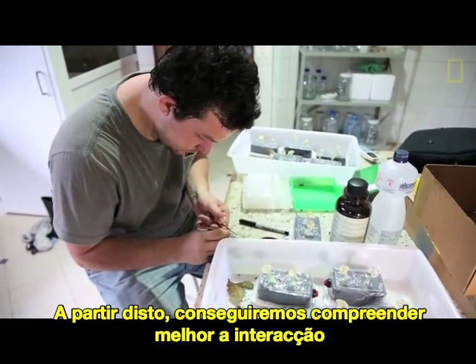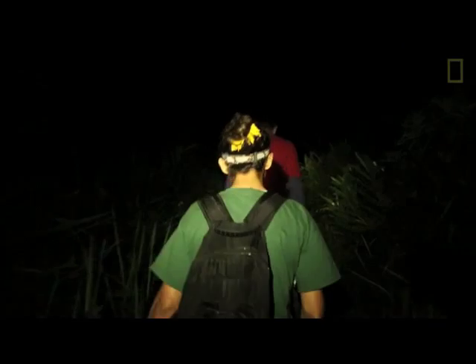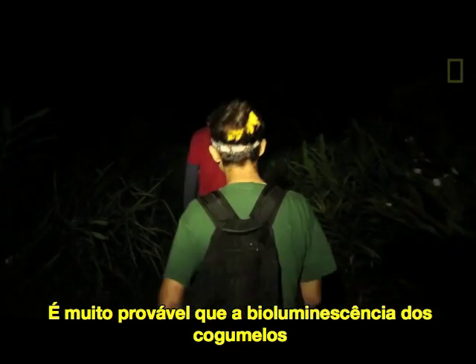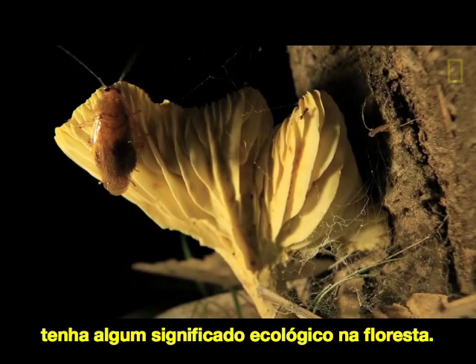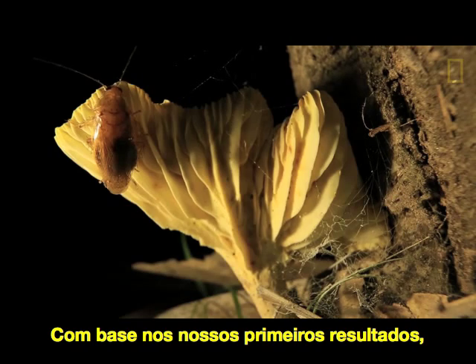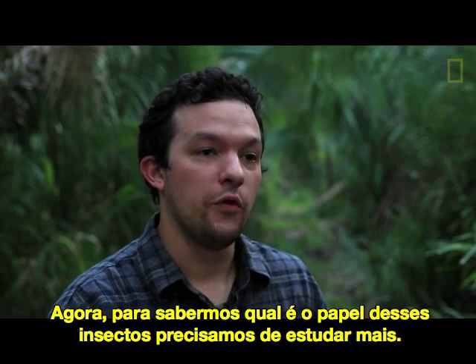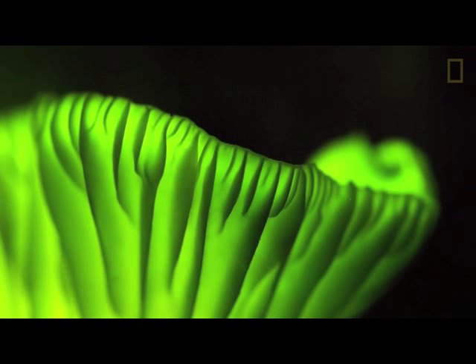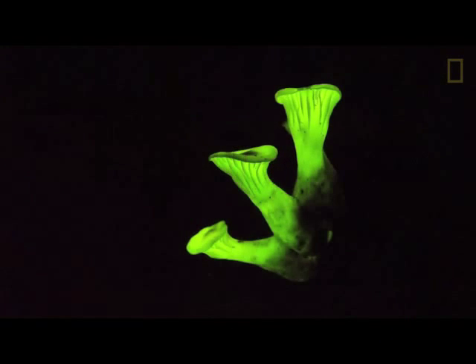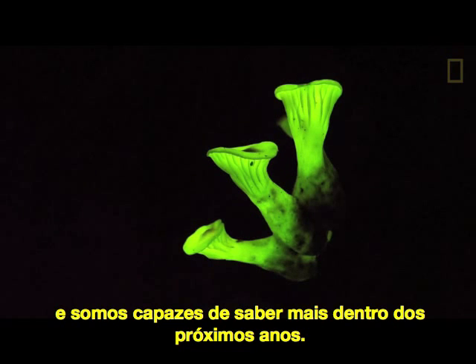Through this we can better understand the interaction of these mushrooms with their environment. It's very likely that the bioluminescence from the mushrooms has some ecological significance in the forest. Based on our early data, it definitely looks like insects are attracted to the mushrooms, though what role those insects are playing requires further study. Fungi are at a special moment right now where the research is really beginning to progress, and we're likely to figure out the mechanism within the next few years.